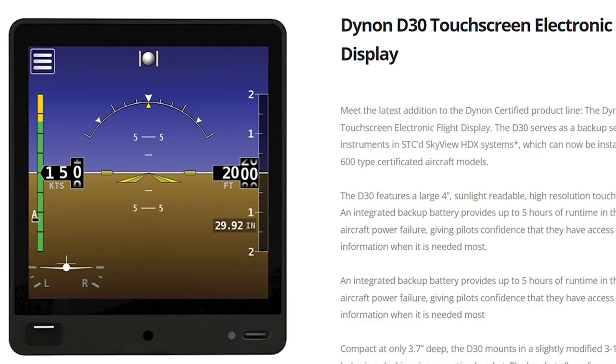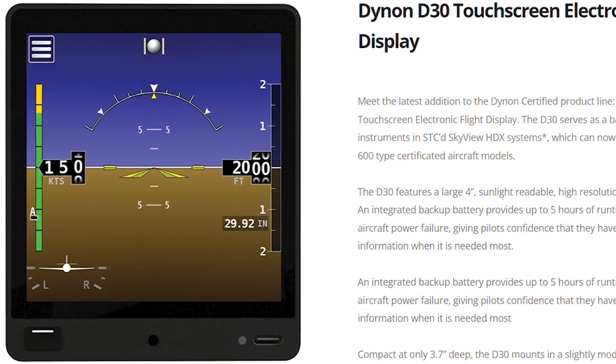There is an experimental version of the D30 available in limited quantities. We're basically over the supply chain crisis, but as we start up production of the D30, we want to make sure we have enough to serve the certified market where it is required.